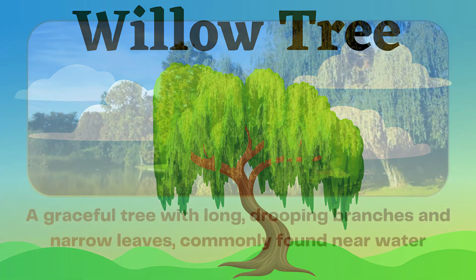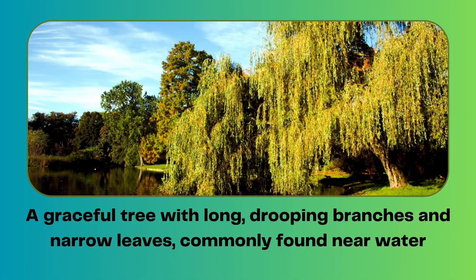Willow tree. A graceful tree with long, drooping branches, and narrow leaves, commonly found near water bodies.